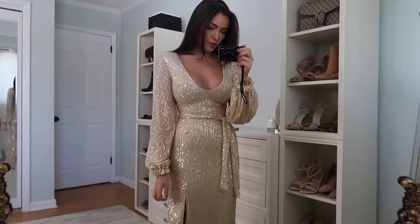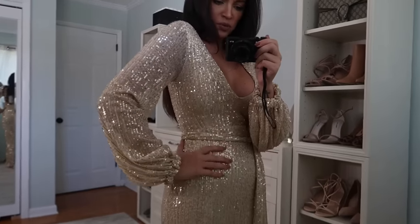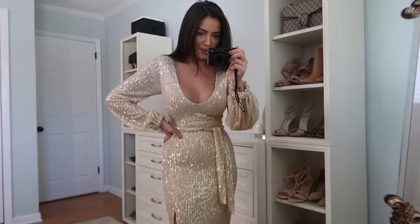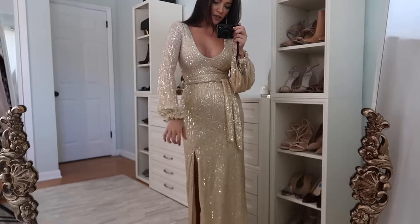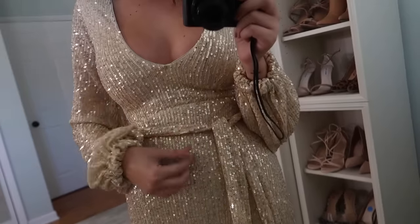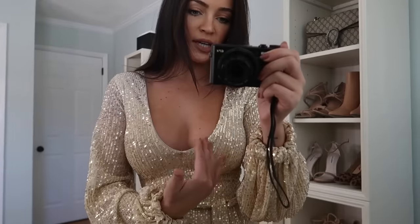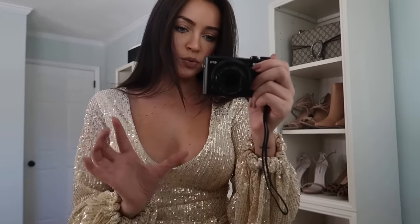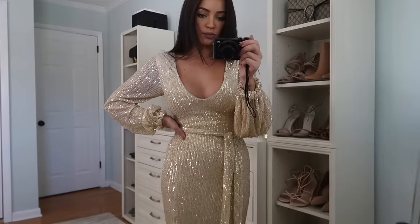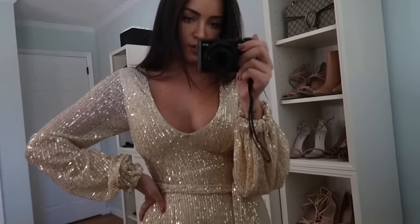Then we have another full sequin option. This one has these longer blouson sleeves — I love that they're a little bit poofier, and then it has this tie belt detail at the waist. I do like this one, but I wish the V-neck was less of a soft V — it's almost like a U shape. I wish it was more of a solid hard V. But it is really pretty and I love the belt detail and then the slit.